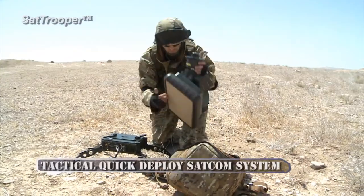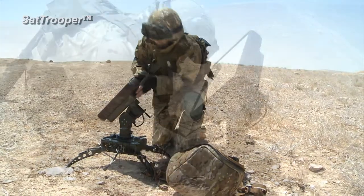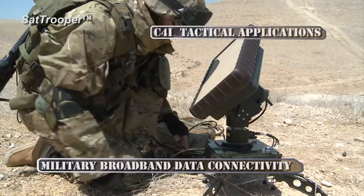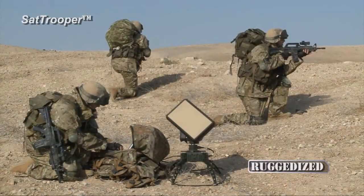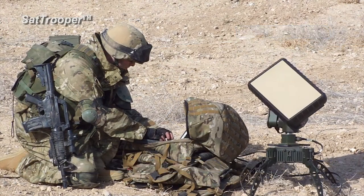The SAT Trooper is a tactical quick-deploy man-pack terminal designed for military broadband data connectivity and C4I applications. SAT Trooper is a ruggedized MIL-standard fully integrated terminal with auto-pointing antenna.